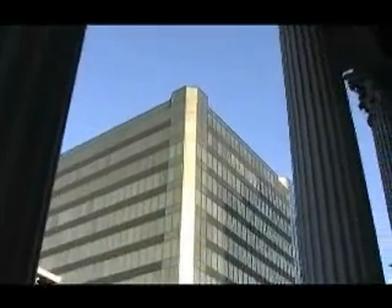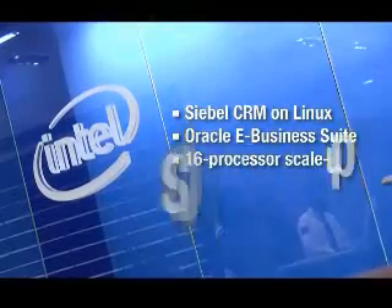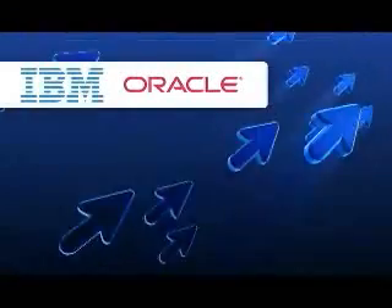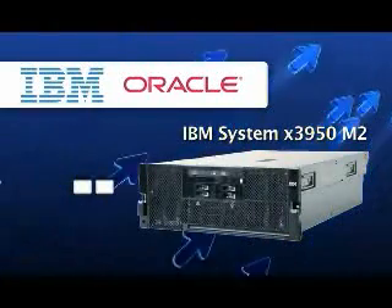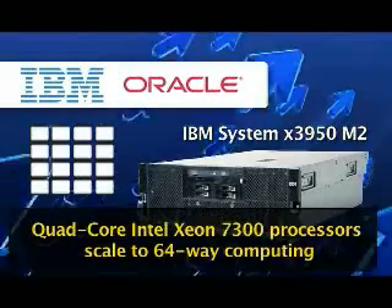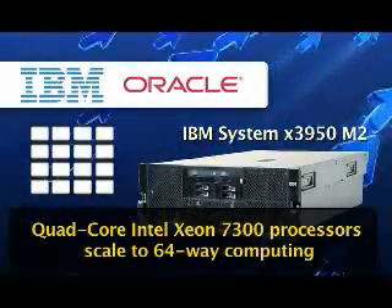IBM System X gives you high availability and the scalability you're looking for, especially running on quad-core Intel Xeon 7300 series. IBM continues to deliver System X servers based on Intel Xeon processors offering exceptional value and performance for Oracle customers, including leadership performance results on Siebel 8 CRM for Linux, eBusiness Suite, and 16-processor scale-up solutions for 10G databases. The IBM Oracle solution lets you start with just two sockets and add more when you need them, expanding up to 16 sockets each with a quad-core Intel Xeon 7300 series — no more forklift upgrades.